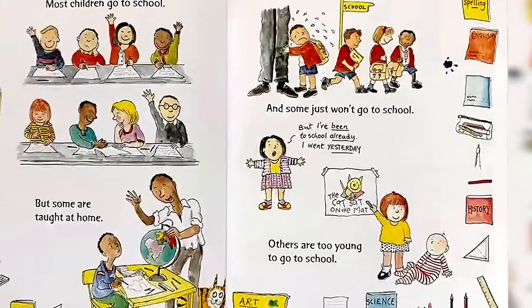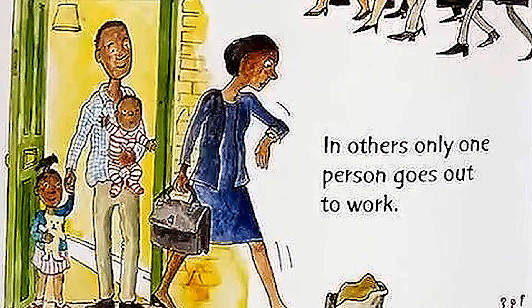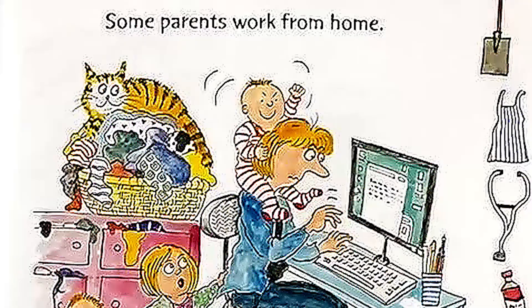Jobs. In some families, everyone has a job. In others, only one person goes out to work. Some parents work from home. And some can't get a job at all.